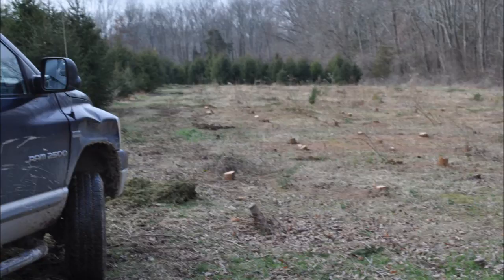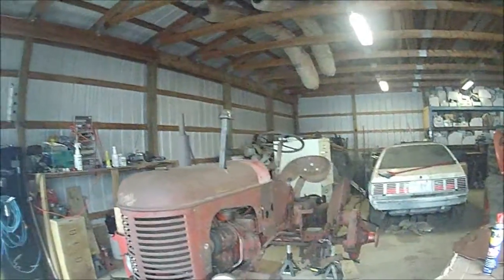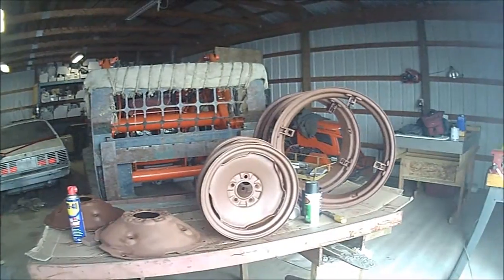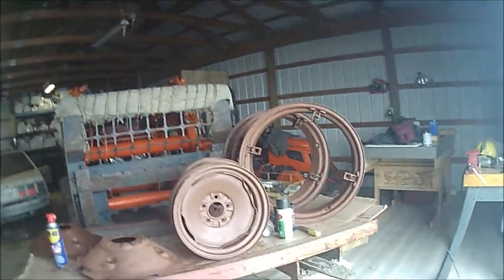Today, as miserable as this day may appear to be, is a great day for us to work on some equipment. Today we're working on our 1953 Massey Harris Pony Tractor.